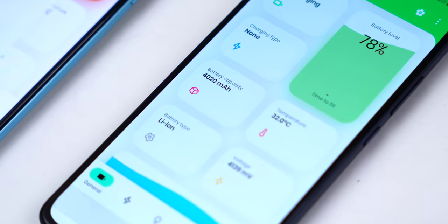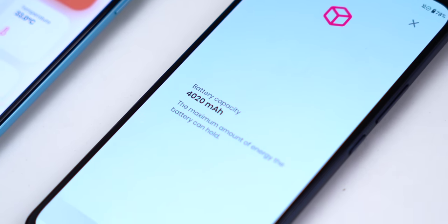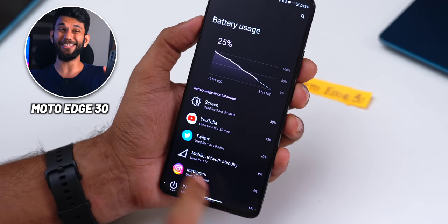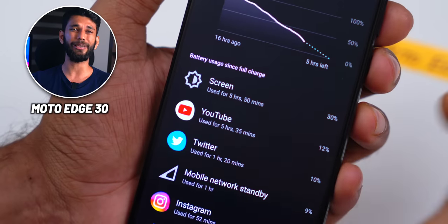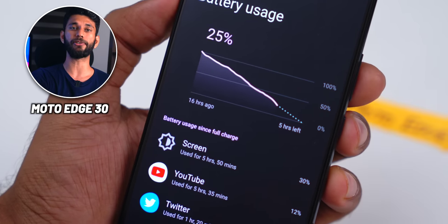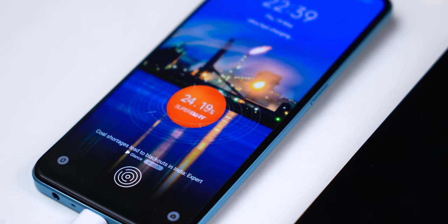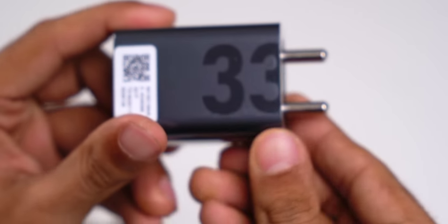For battery, the Moto Edge 30 has a 4,020mAh battery and the Realme 9 Pro Plus has a 4,500mAh battery. In practical usage, the Moto Edge 30 easily lasts a day with five to six hours of screen-on time and 15 to 20 percent battery remaining. However, the battery life point goes to Realme 9 Pro Plus because it has 60W charging that goes from 0 to 100 percent in 45 to 50 minutes, versus 33W fast charging on the Moto Edge 30.